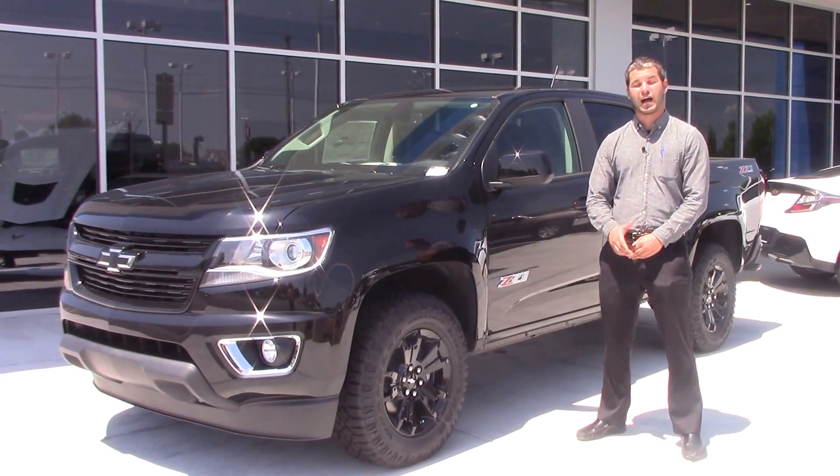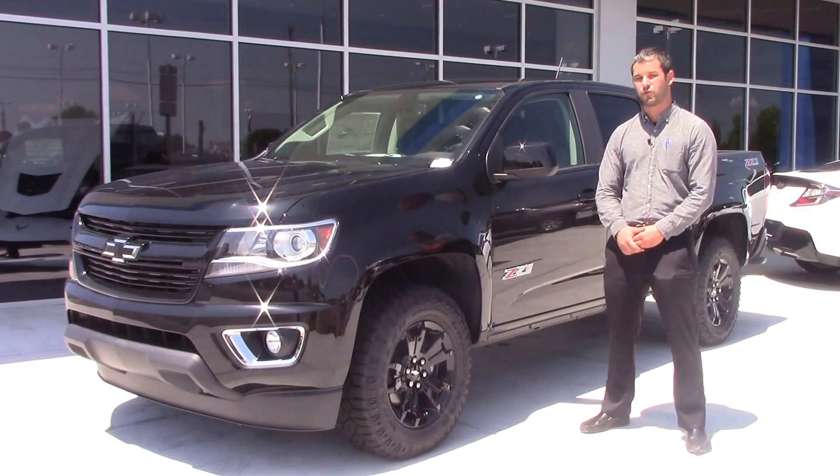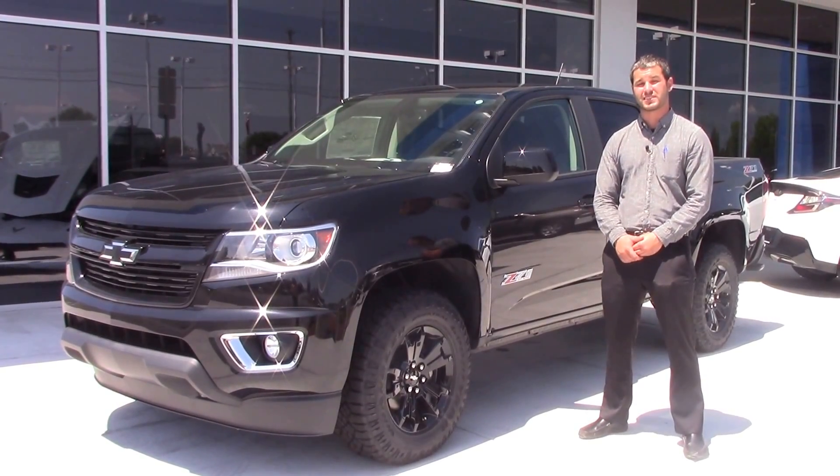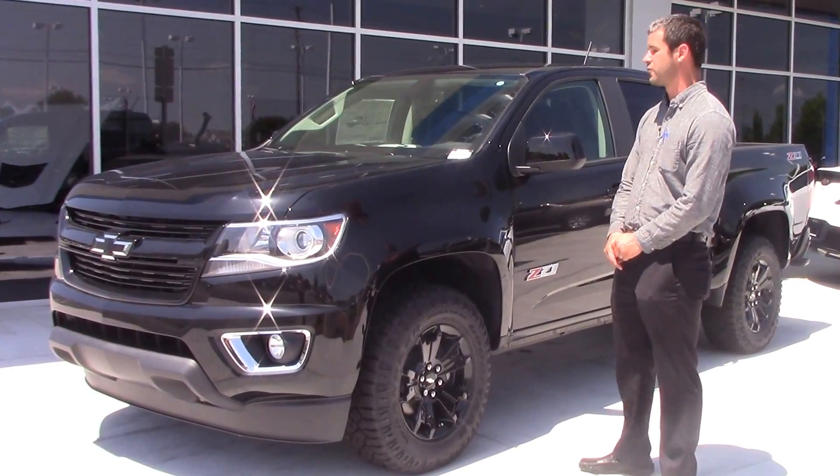Hey everybody, how are you doing today? I'm Lee Meeks at Huber Vester Chevrolet in Wiltson, North Carolina, and today what we have for you is a brand new 2016 Colorado Crew Cab Z71 four-wheel drive.